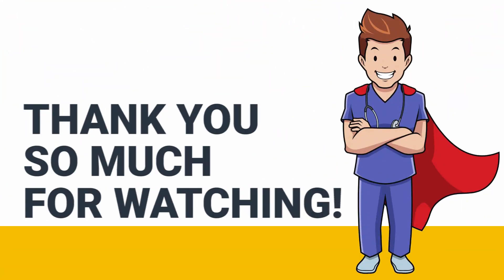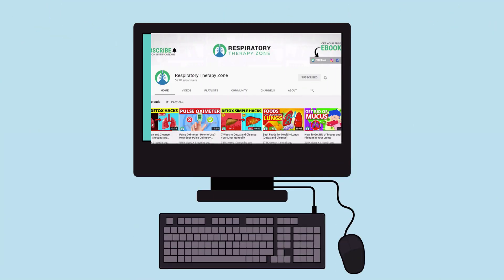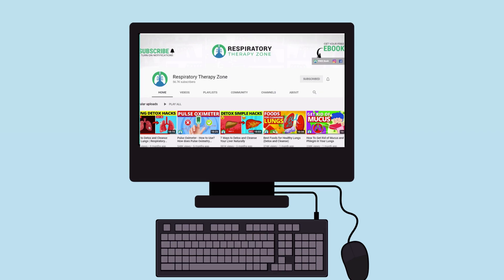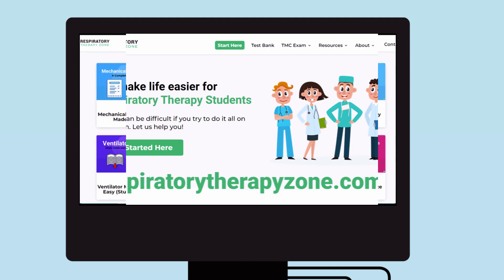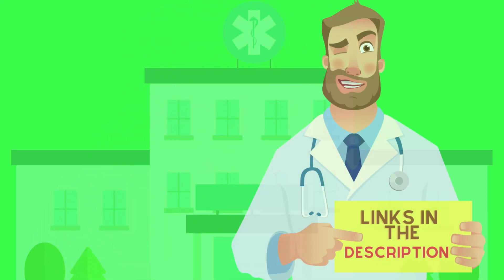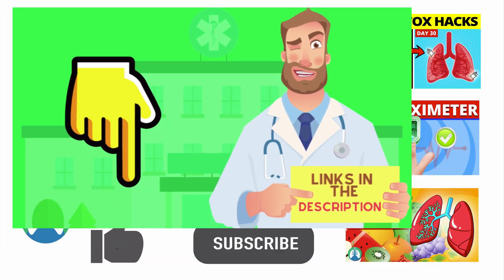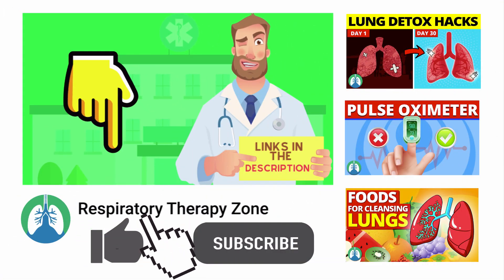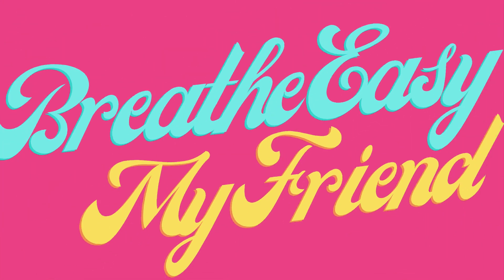That's it for this one. Thank you so much for watching. If you want to dive deeper and learn more about this topic, be sure to check out some of the other videos on our channel. You can also go to respiratorytherapyzone.com where we have a ton of free study guides, practice questions, and other resources. I'll drop links to everything you need right below this video in the description. If you want to support the channel, drop a like on this video and click the subscribe button. Have a blessed day and as always, breathe easy my friend.